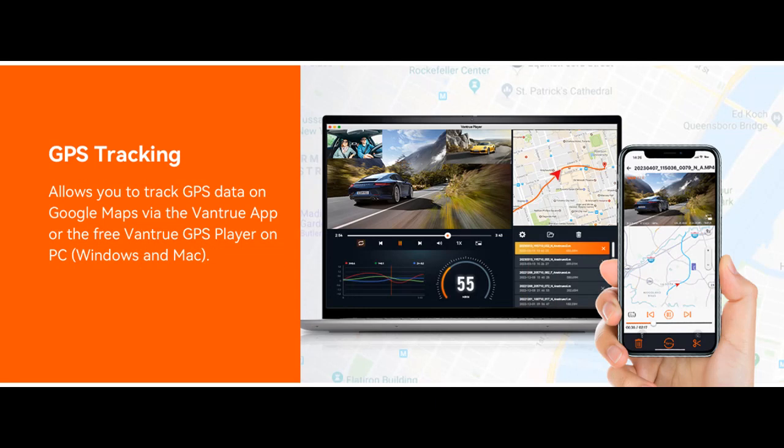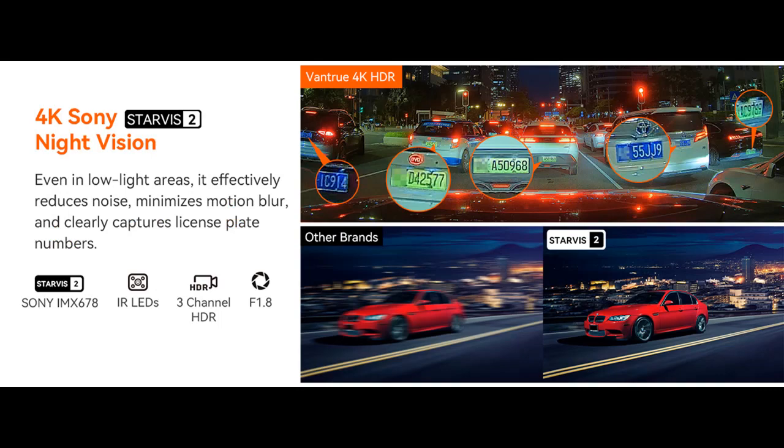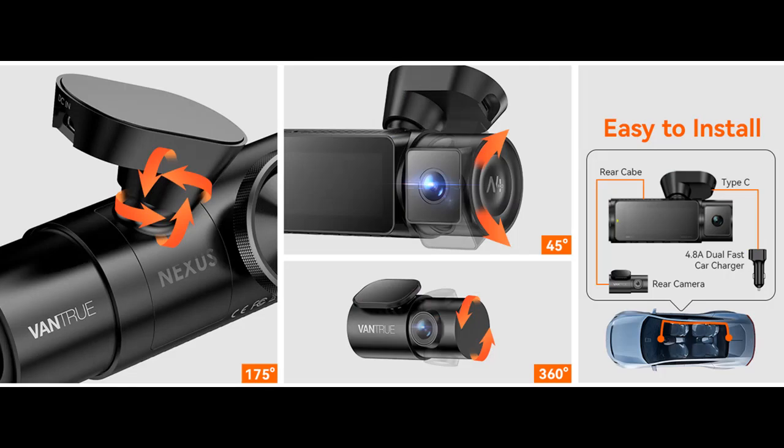Supports up to 512 gigabyte memory cards, allowing you to save more driving footage. Go hands-free with 12 voice commands such as take photo, lock the video, turn on/off Wi-Fi, turn on/off screen, turn on/off audio, show the front/rear camera, and others. This enables you to easily control your dash cam without taking your hands off the steering wheel for safe driving.